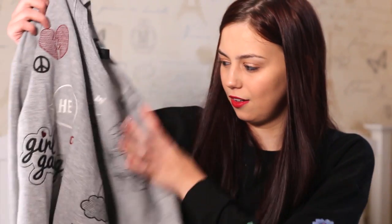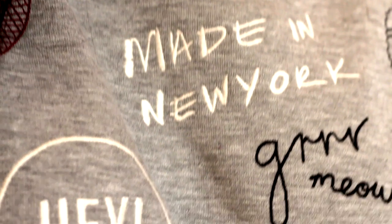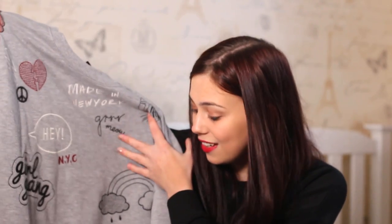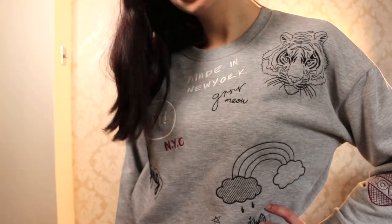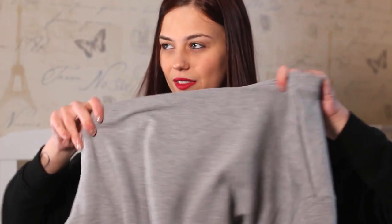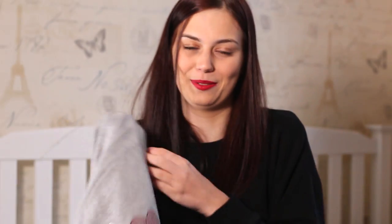This was another birthday present — a grey jumper with graffiti-style embroidery all over it. It says things like 'Made in New York,' 'hey,' 'meow,' 'gang,' 'New York City,' 'won't get one,' 'I'm rich.' It's really comfy because it's fleece inside, so it's perfect for rainy days when you just want to be nice and cosy.